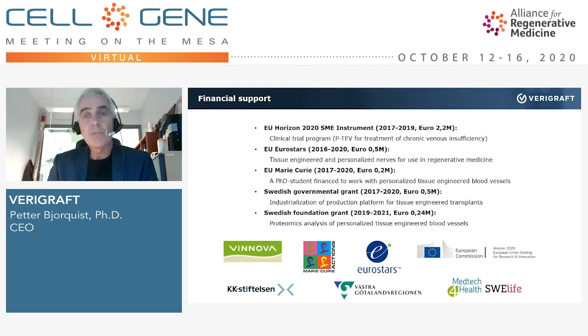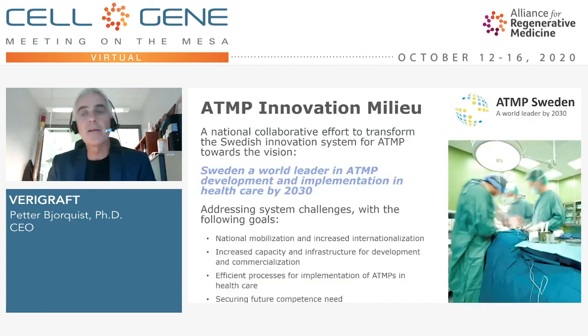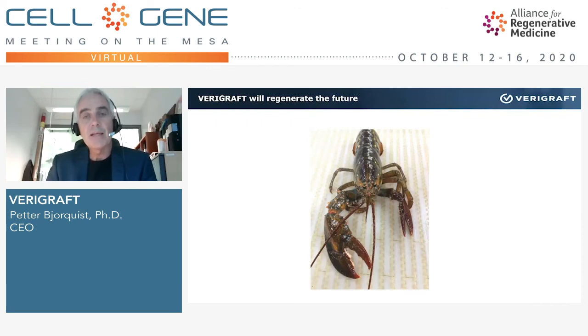We are financed by our owners, but we also have significant support from Swedish actors — the Swedish government has supported us considerably, as has the European level, along with other partners. I'd also like to highlight something called the Center for Advanced Medicinal Products in Sweden — a major effort from the Swedish government over the coming years to make Sweden a strong leader in advanced therapies. In closing, Verigraft has a strong ambition to regenerate the future for our patients and our owners. Thank you very much — if you have any questions, please let me know.